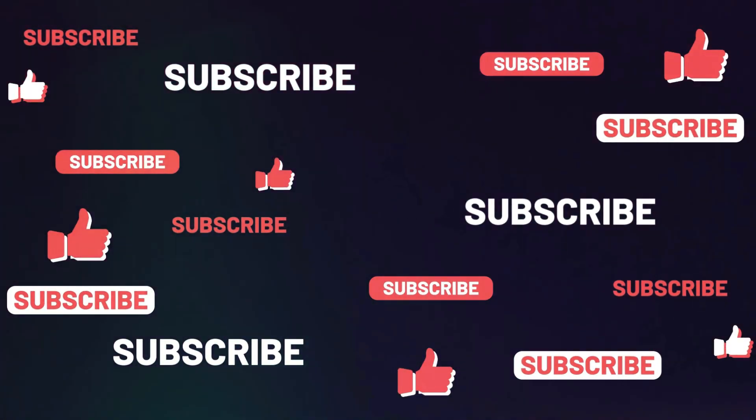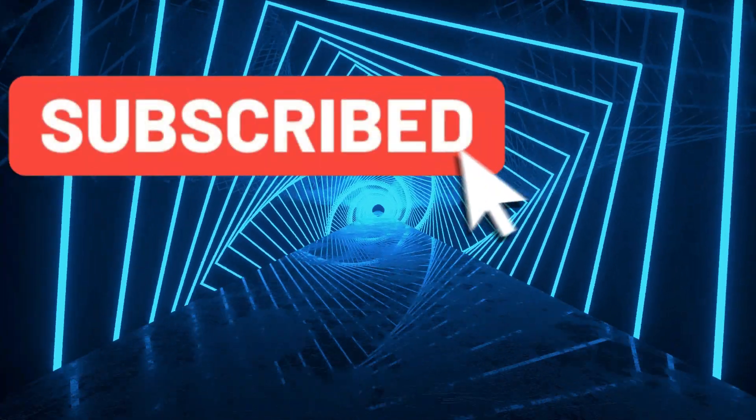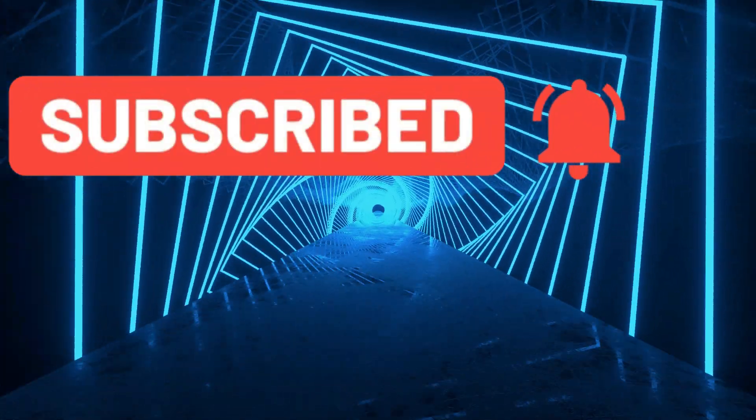If you find our tutorial helpful, please subscribe, like and share it. With just a few clicks, you can save our channel and help us to grow.